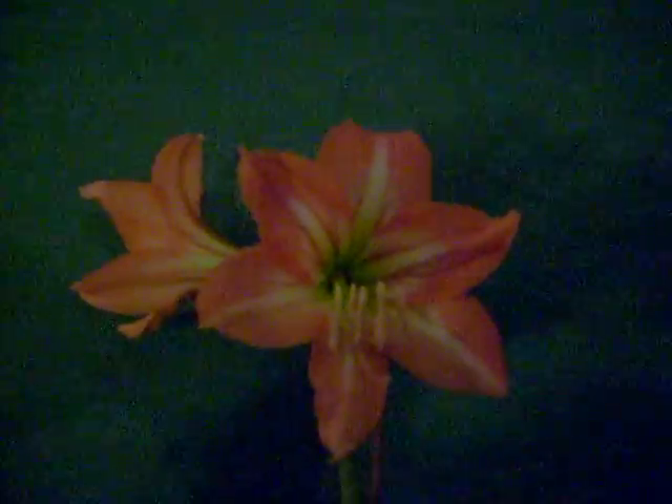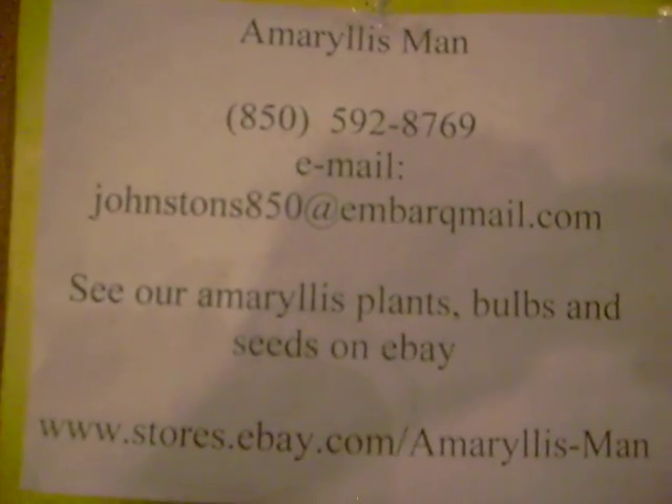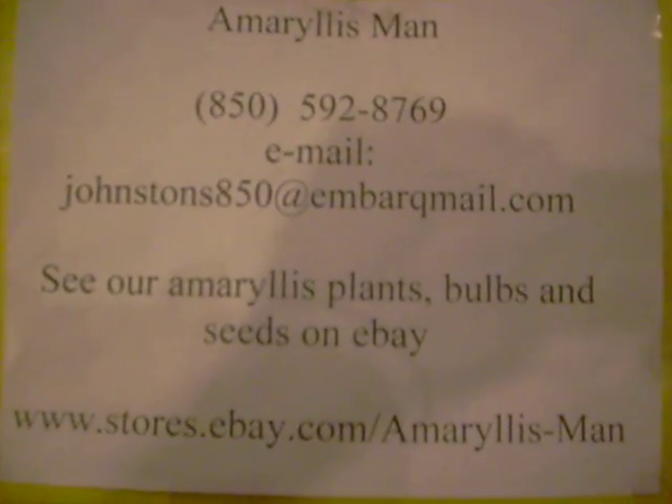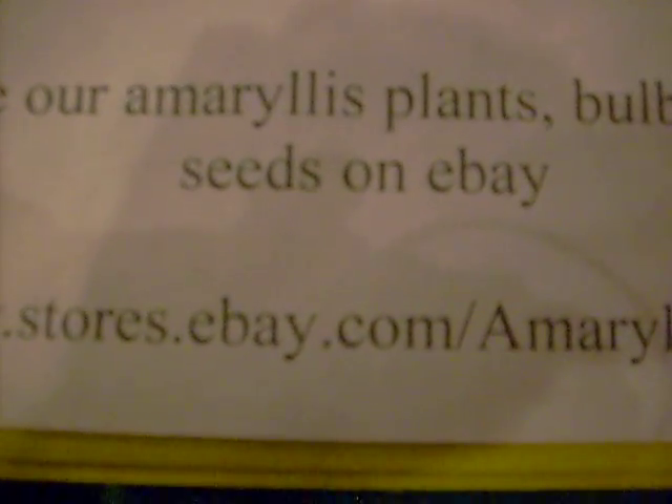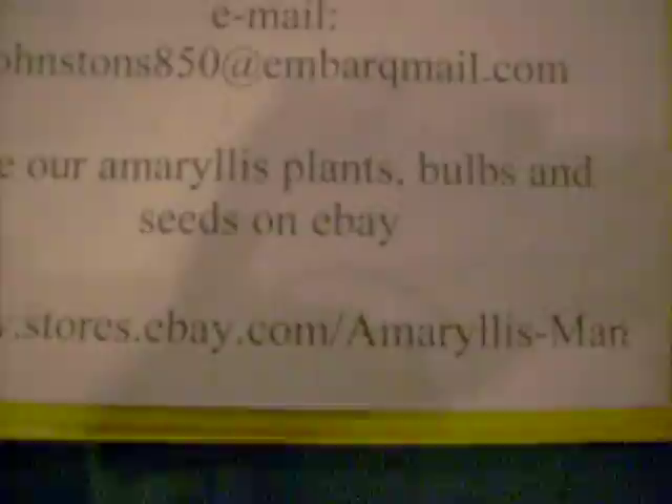We do carry this bulb on our eBay store. Check with us there for all of your Amaryllis bulbs, seed, and plants: www.stores.ebay.com/Amaryllisman. One more peek.